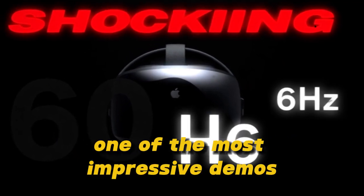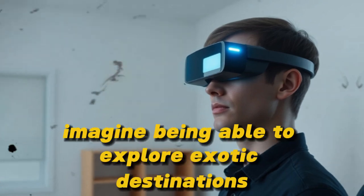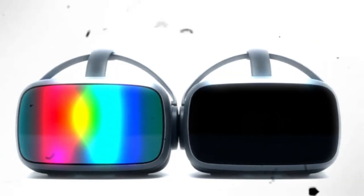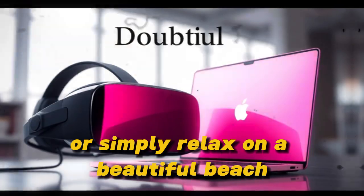One of the most impressive demos I've seen for the MetaQuest 4 is the virtual travel experience. Imagine being able to explore exotic destinations from the comfort of your own home — that's what this feature offers. You can wander through ancient ruins, explore bustling cities, or simply relax on a beautiful beach.